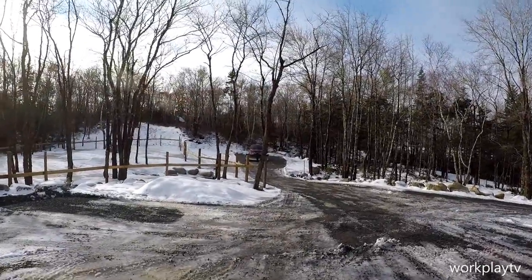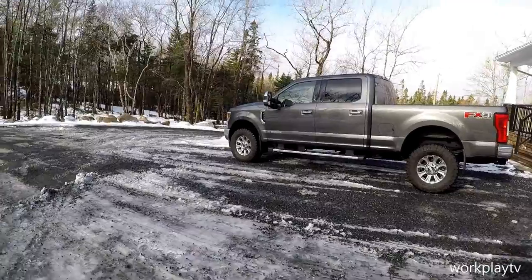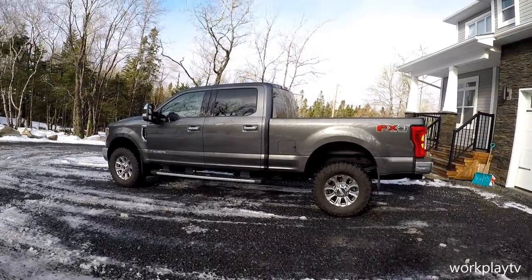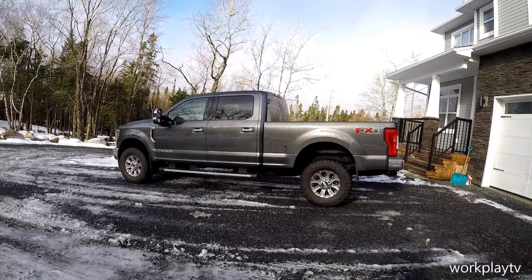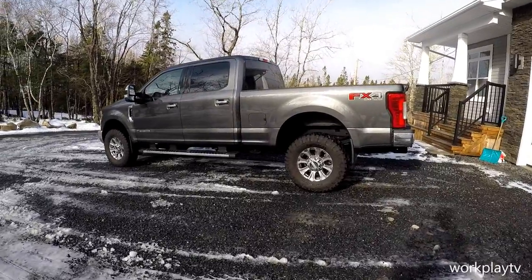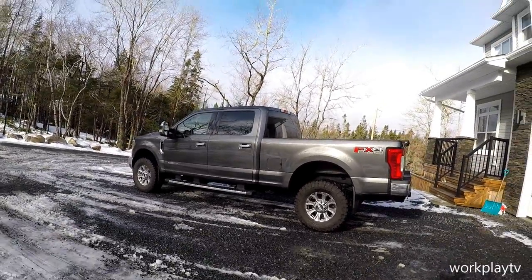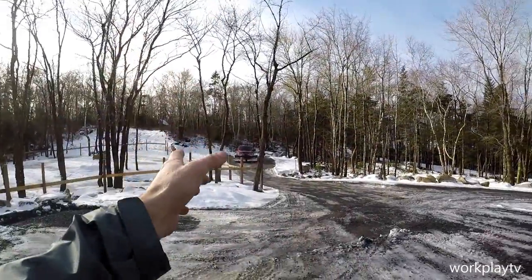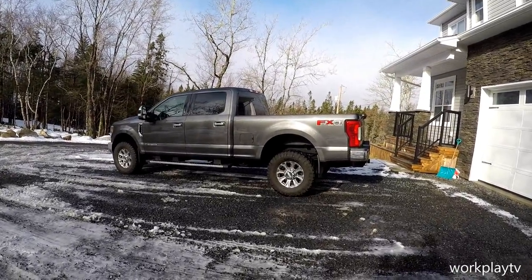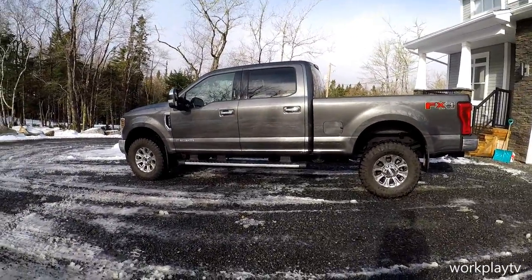You can see the 250 down there with the plow on it — definitely was out late last night doing some plowing. Today's video is on my 2019 F350 6.7 Power Stroke: daily driver, yes or no? I've done the same video on my 250. This is the XLT Premium package; the 250 is the Lariat Ultimate package. This comes with navigation, backup camera, and the big tow mirrors.